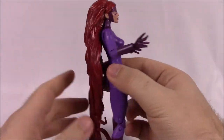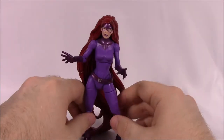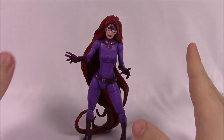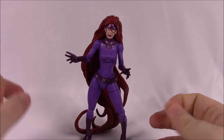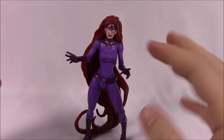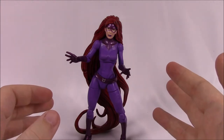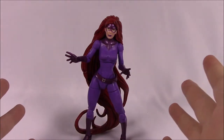Medusa can use her hair to whip, shoot out, and attack enemies — that's really her main power. She doesn't come with any accessories, no extra hands or anything else. The box says: 'Born into Inhumans royalty, Medusa is a formidable leader who uses control of her steel-like hair to command power.' So that's it for Medusa.